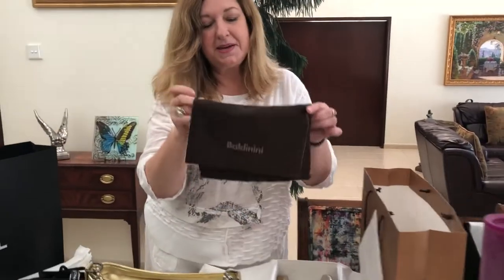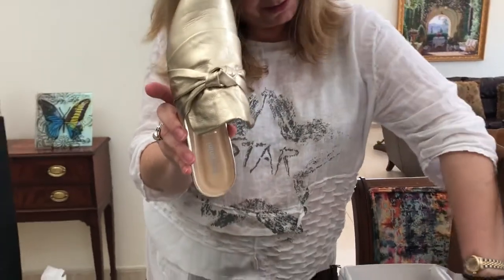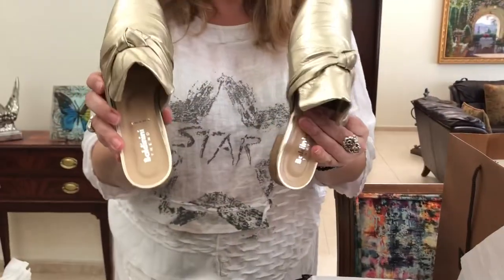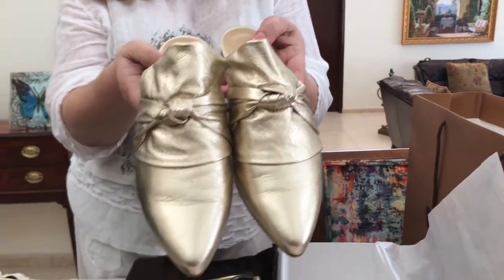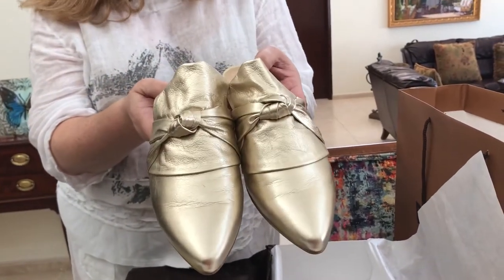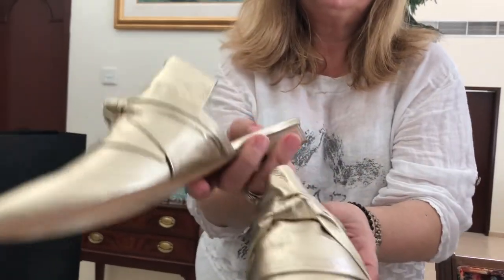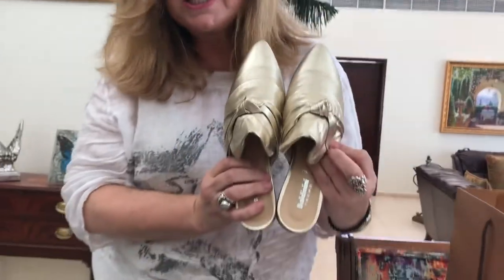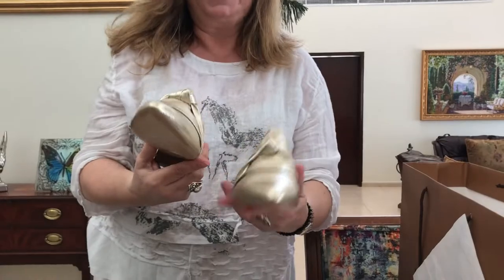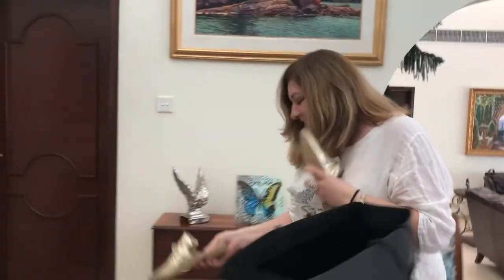It comes with the dust bag, and here we go — these adorable pointy slides. Look at this, in beautiful calf skin leather with a gorgeous little knot detail. So supple and soft, fully leather. Absolutely gorgeous — a great combination with the bag! I call them my little Aladdin slippers.